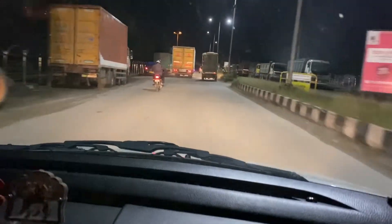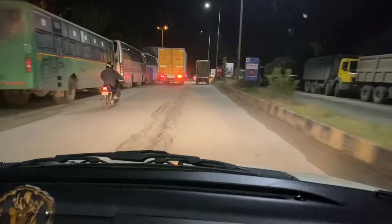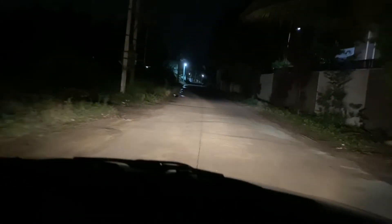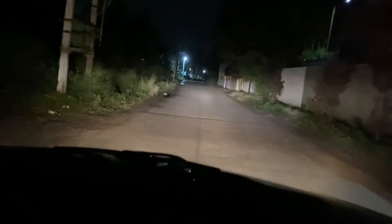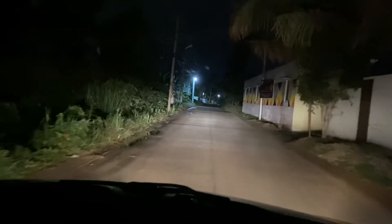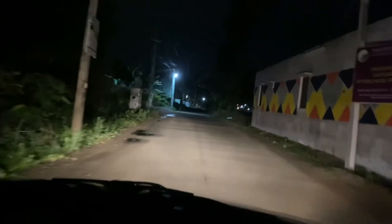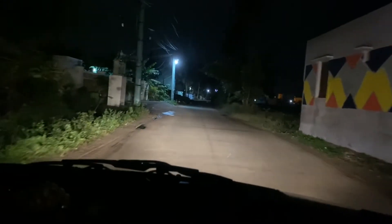This is the highway. Now I'll test it on village roads. I'm on a village road — this is the low beam with Philips Racing Vision, and this is the high beam. The high beam looks quite powerful, better than OEM and Philips Extreme Vision.